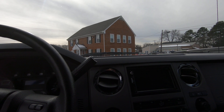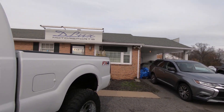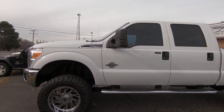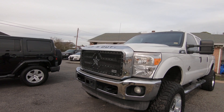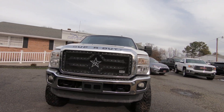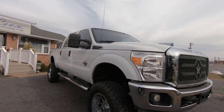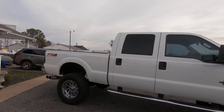Truck has just been fully serviced — brand new body mounts, top and bottom. Truck runs excellent, no issues. Runs smooth, fires right up, no lights on the dash. Trans is just smooth as could be — smoothest shifting trans in an F-250 you'll ever see.